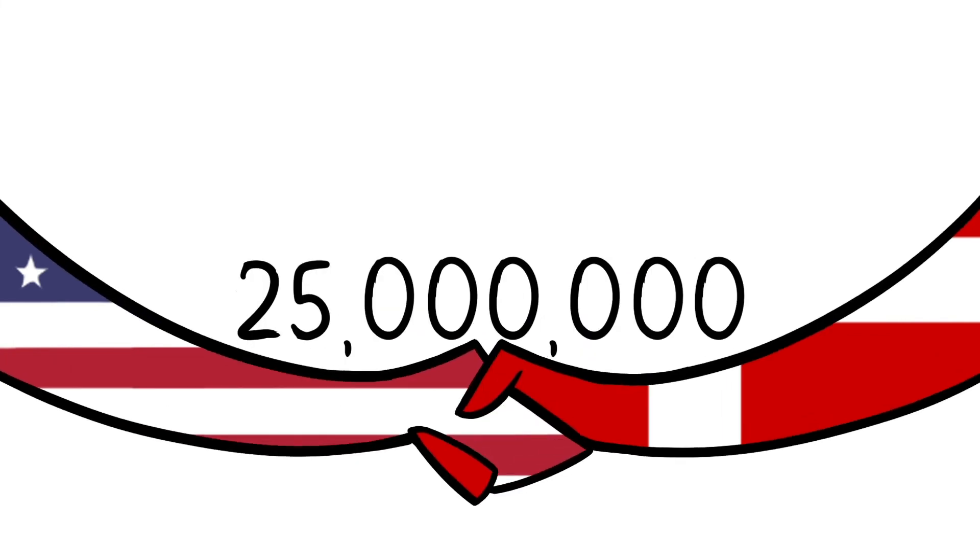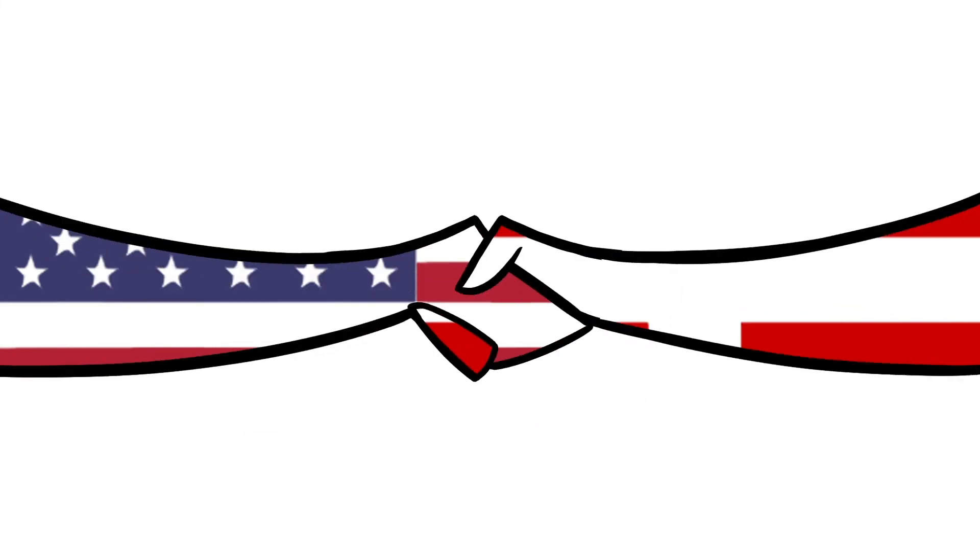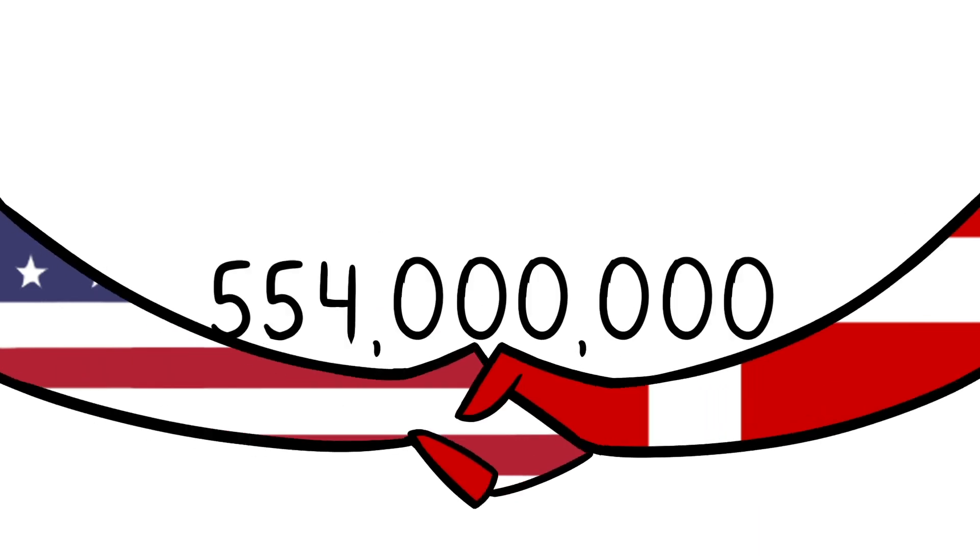So in 1917, the U.S. purchased the Danish West Indies from Denmark for $25 million, which is roughly $554 million in today's money. St. John, St. Croix, and St. Thomas became the U.S. Virgin Islands and would be the only U.S. territory that was purchased from another imperial power.